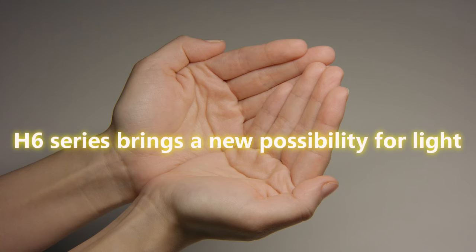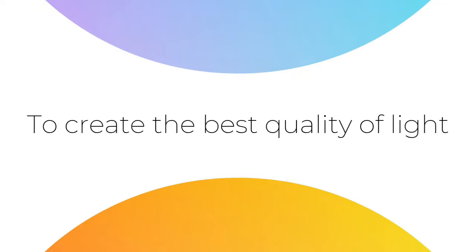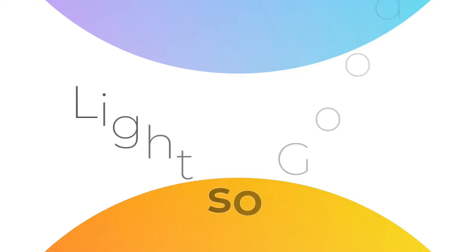Nietzsche's new H6 series brings a whole new possibility for light. To create the best quality of light — remember, light is so good.